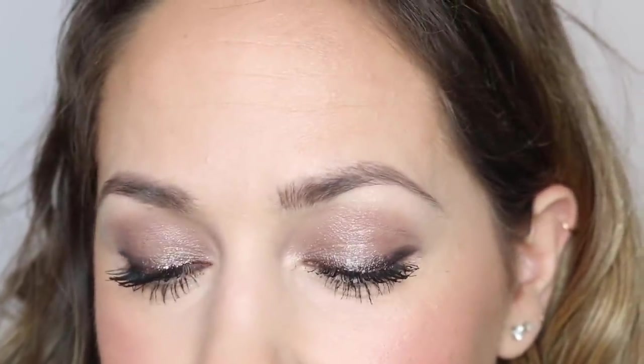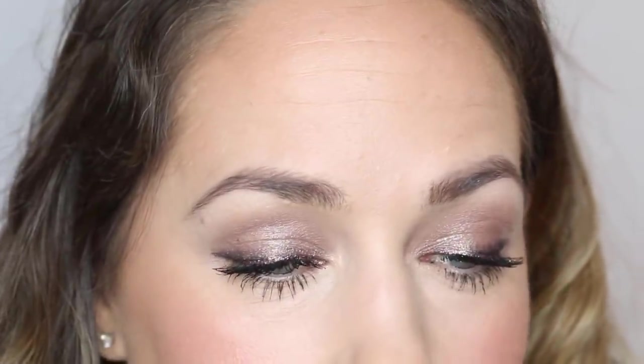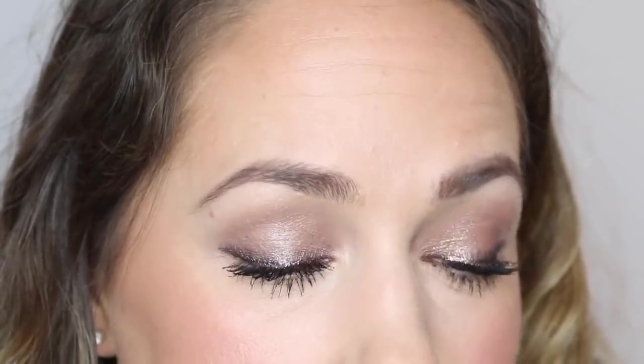Let me zoom in for you to see my eyes. That's the Hourglass Smoke Scattered Light Glitter Shadow with the Ardell Liquid Liner, blended with Urban Decay Roach 24-7 Eye Pencil, and a little bit of that gorgeous glitter liquid liner along the lash line.